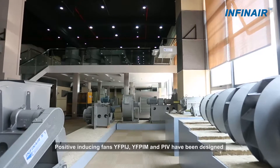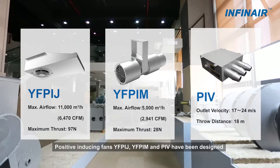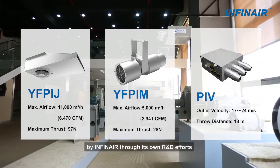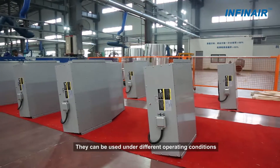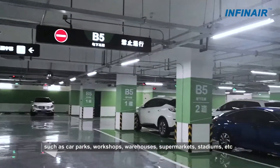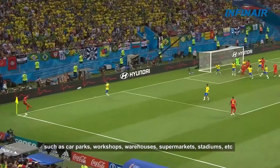Positive Inducing Fans YFP-IJ, YFP-IM, and PIV have been designed by InfineAir through its own R&D efforts. They can be used under different operating conditions such as car parks, workshops, warehouses, supermarkets, and stadiums.